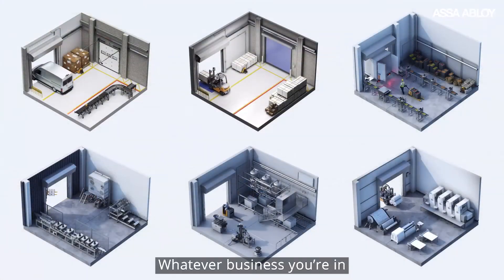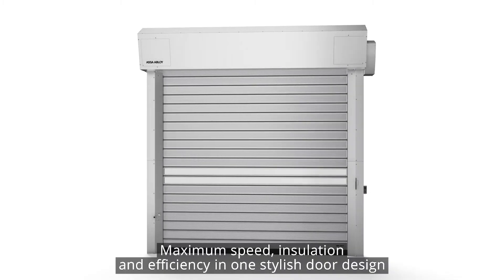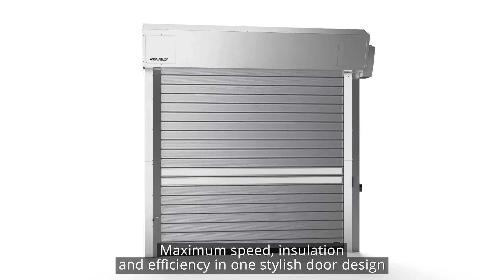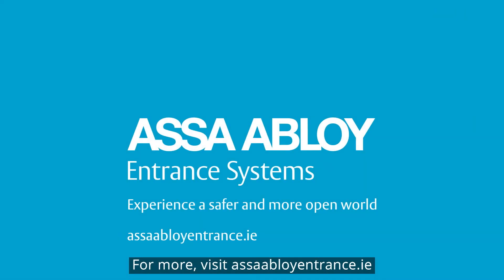Whatever business you're in, the new ASSA Abloy RR5000 delivers maximum speed, insulation, and efficiency in one stylish door design. For more, visit ASSAAbloyEntrance.com.